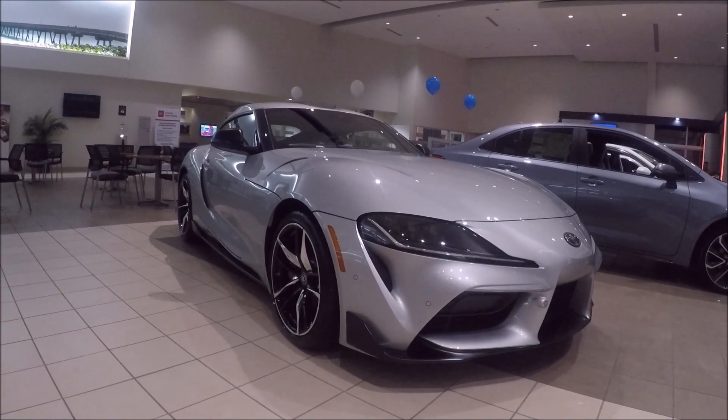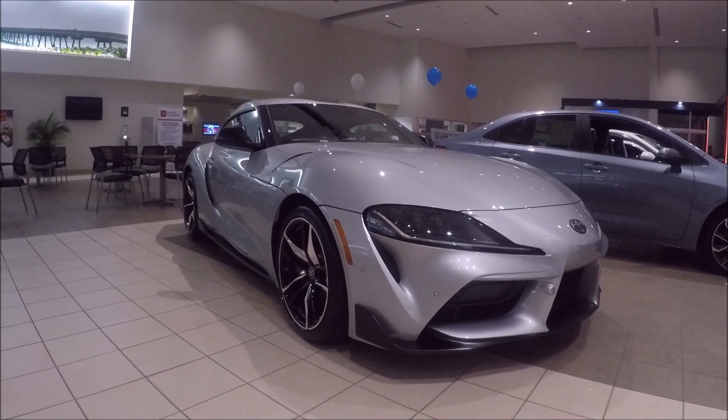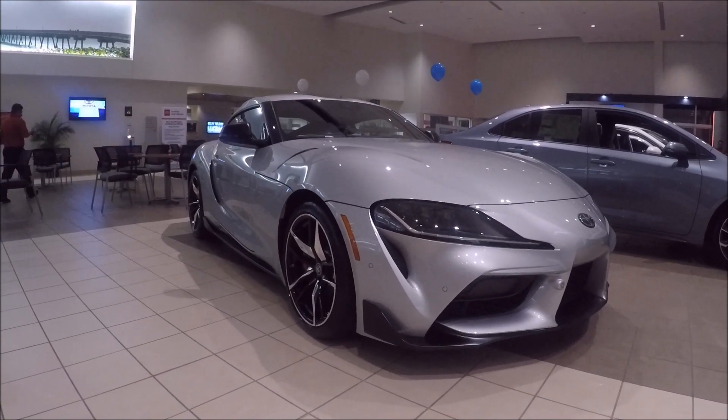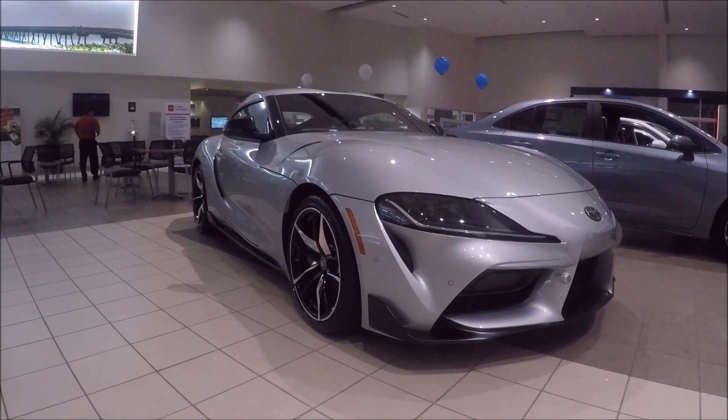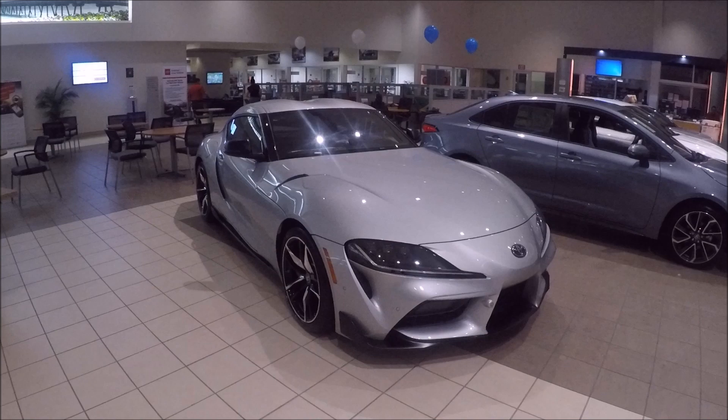Hello everyone, this is André Mantua and welcome to the Car of the Day. Today we will talk a little bit about a legend. Here is the Supra — the legend is back.